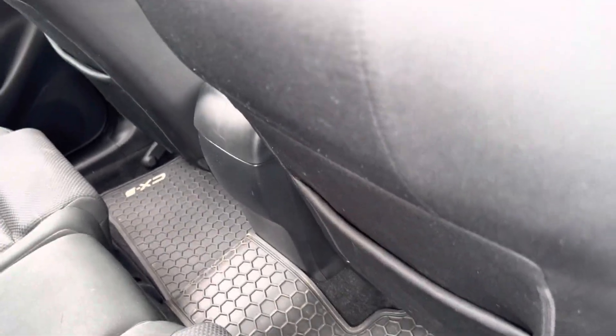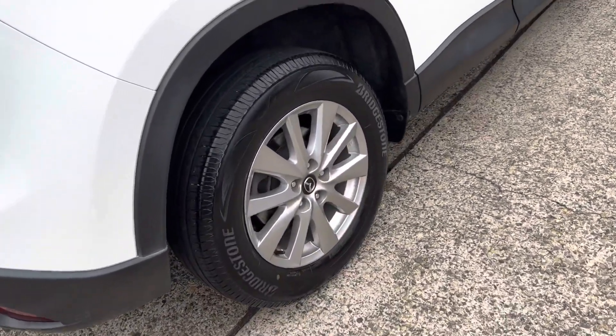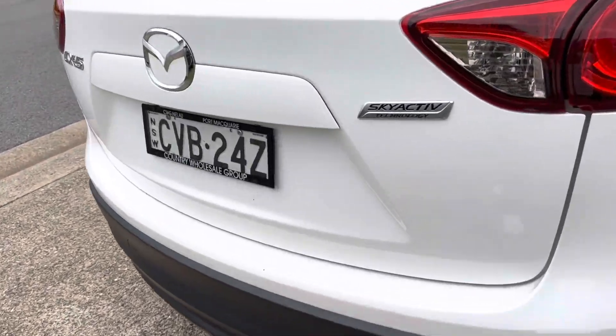It's got the rubber mats to protect the carpet, and I think it's also got the carpet mats as well. Great tyres. Certainly a good-looking car. Skyactiv technology.